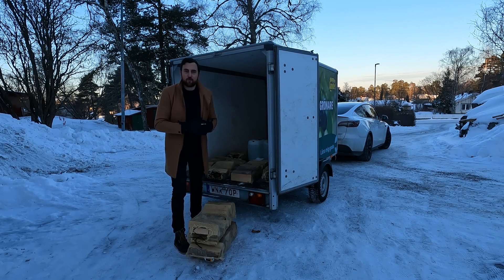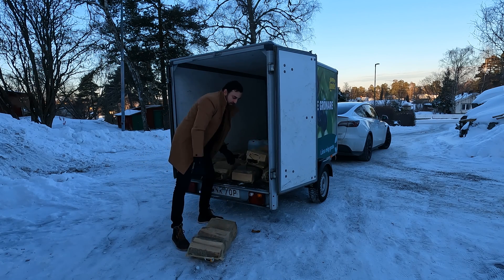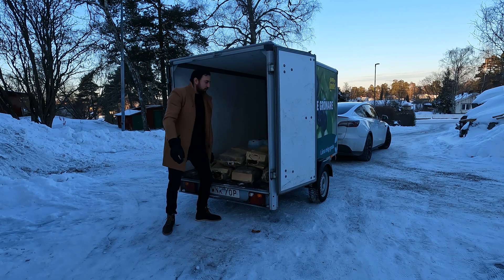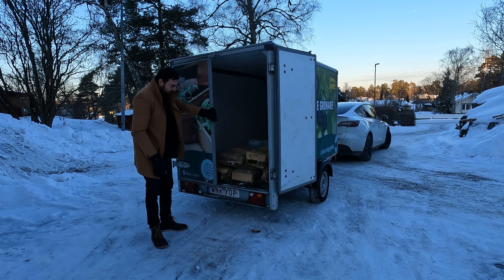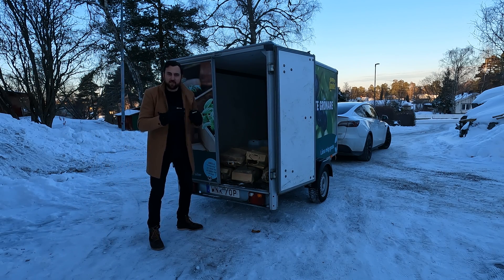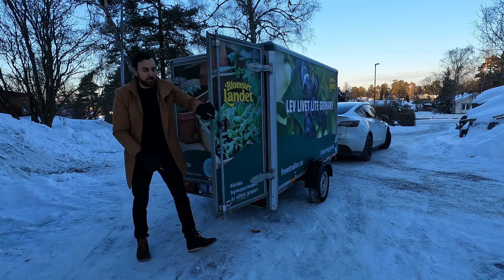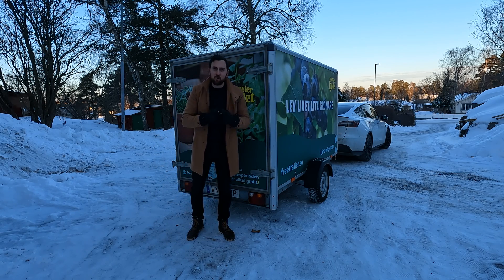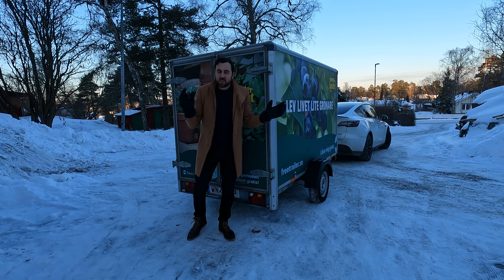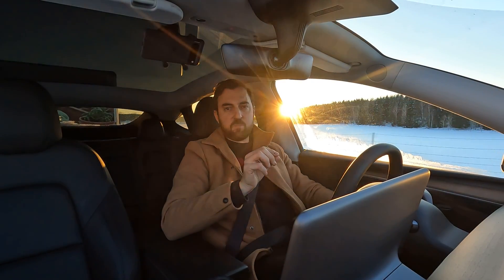Just charged up, getting ready for the final round with a fully loaded trailer. It's getting dark so I'm trying to hurry up before the video quality gets too bad. Do you think there will be a difference between a fully loaded trailer and an empty trailer? Let me know in the comments below — and by how much? Let's have a discussion before you watch the end of this video. Let's go.